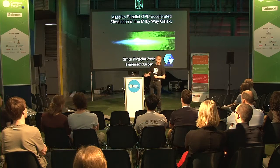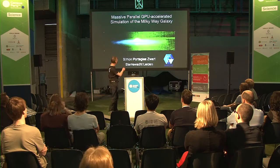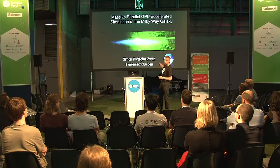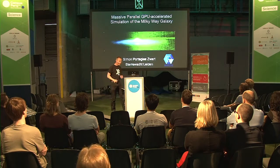This is a rendition of one of these simulations. Here you see the structure of the Milky Way on one side, and you see how it looks in a computer on the other side. I'll tell you a little bit about how we got there and how you can do this.